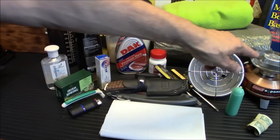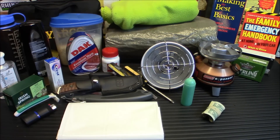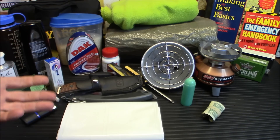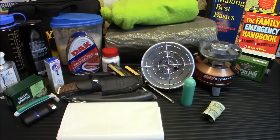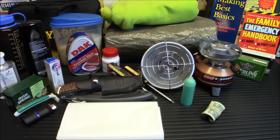Next up is a stove — I've got a little Coleman Exponent over in that corner. It does use fuel, so whatever stove you decide on — wood stove, alcohol stove — make sure you have adequate fuel for it. You're going to want to cook food and keep it warm. If you're going to use a wood stove indoors, make sure you have a chimney. Don't use a wood stove inside without proper ventilation. Try to cook outside when possible.